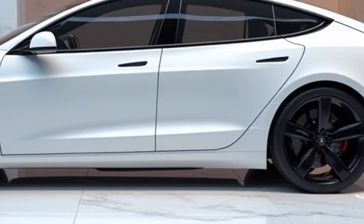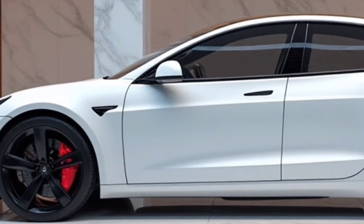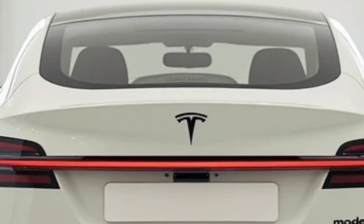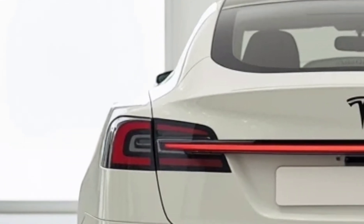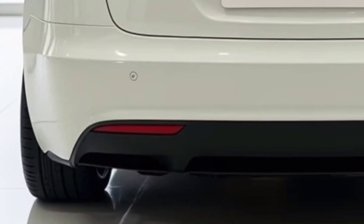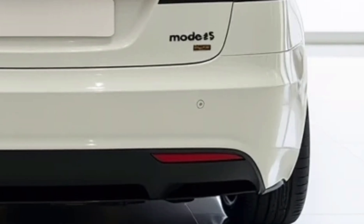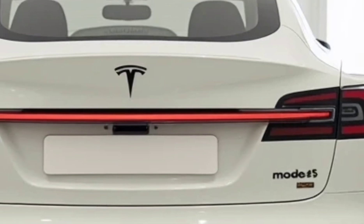Inside the 2025 Model S Plaid, the cabin is designed for maximum comfort and technology integration. The minimalist yet luxurious interior features premium materials including sustainable vegan leather, carbon fiber accents, and an advanced ambient lighting system. The yoke-style steering wheel remains, but Tesla now offers a round wheel option for those who prefer a more traditional feel. The massive 17-inch central touchscreen remains the hub for all vehicle controls, providing an ultra-responsive interface for navigation, climate control, entertainment, and vehicle settings. Rear passengers also get a dedicated display for media and comfort adjustments.